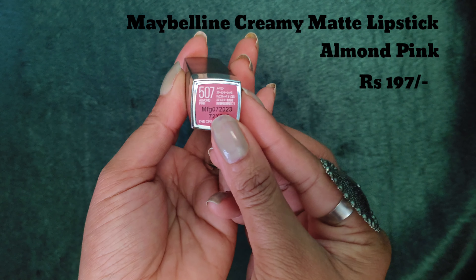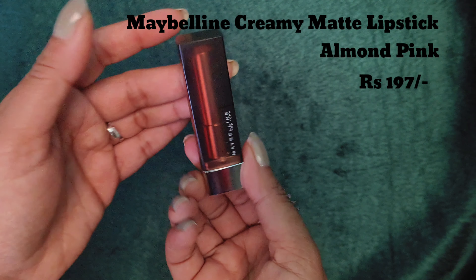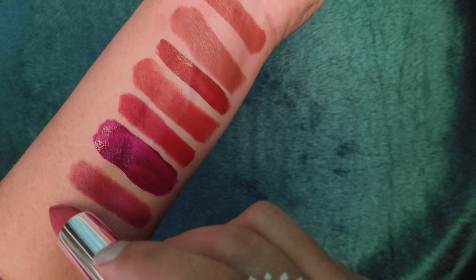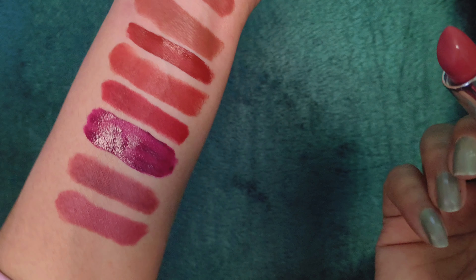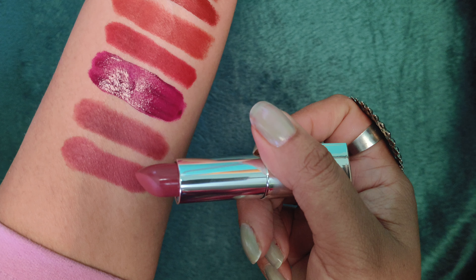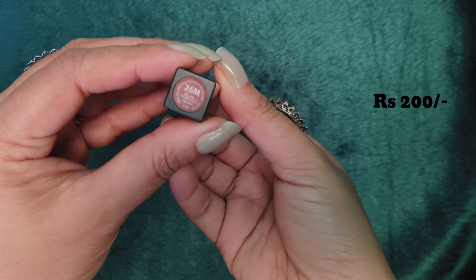In the shade Almond Pink, and it retails for around 196 or 197 rupees. It is a very beautiful shade — it suits all girls and all Indian girls. This one is a little bit transfer — it is creamy matte. It is a matte finish but we can call it semi-matte, and it does transfer a little.